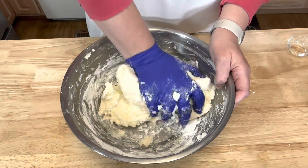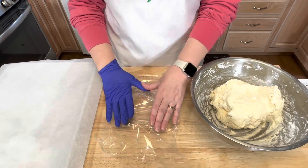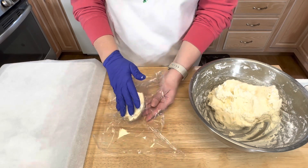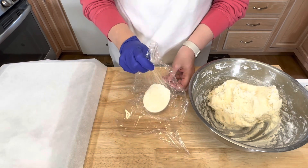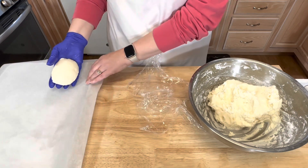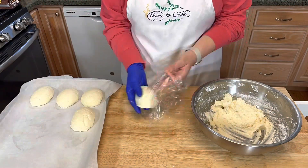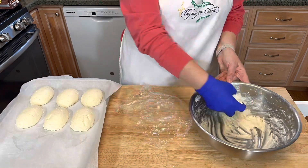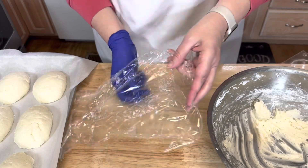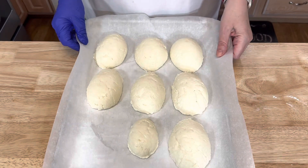Add the rest of the powdered sugar and mix until it has a dough consistency. Here is my egg mold — you might be able to find them at a candy supply store or online. I line it with plastic wrap and then push the filling inside the egg. The plastic wrap makes it so much easier to pull the filling right out. Then lay it on a sheet tray lined with parchment paper. I'm using the small size for the last bit of filling. Place your eggs in the freezer for one hour.